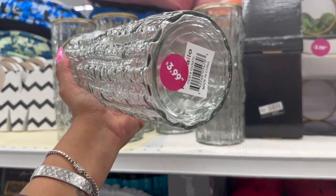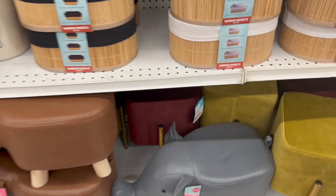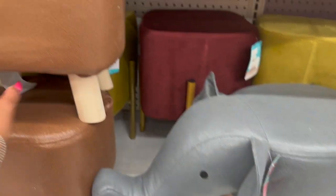These vases are $3.99 — not bad. How cute are these animal kids footstools? They have the elephant and the puppy — really well put together at $17.99.